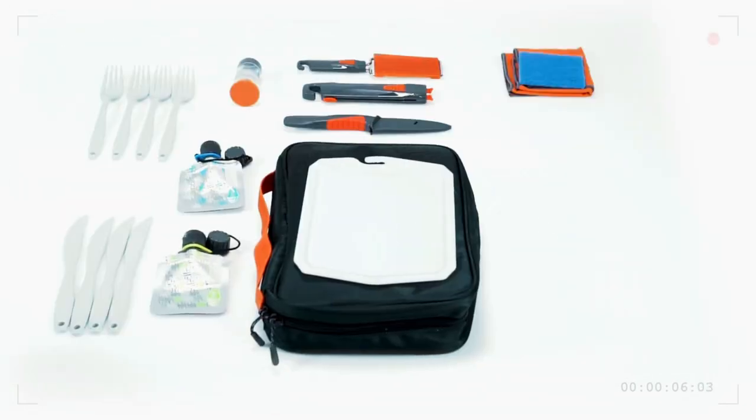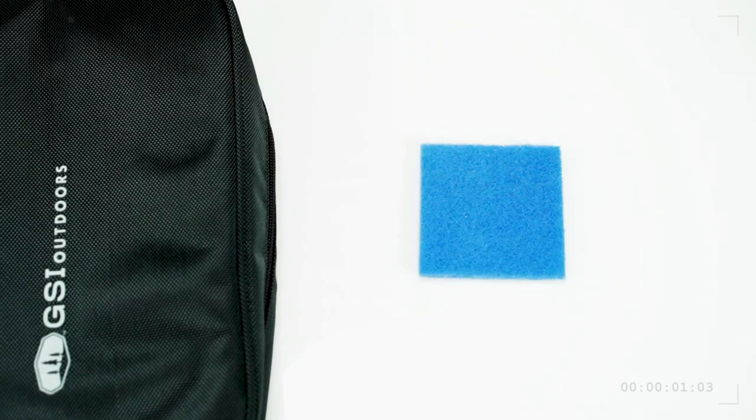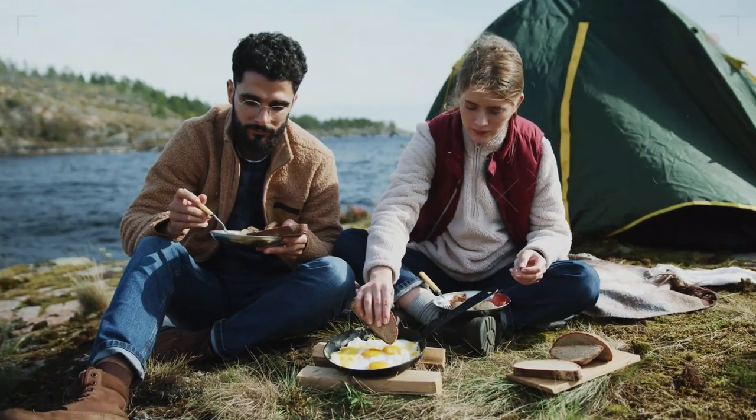There's a folding whisk, a serving spoon, a serving ladle, a utility knife, a spice shaker, two condiment containers, a cutting board, a scrubber, and a camp towel. Everything you need for a feast after you hike.